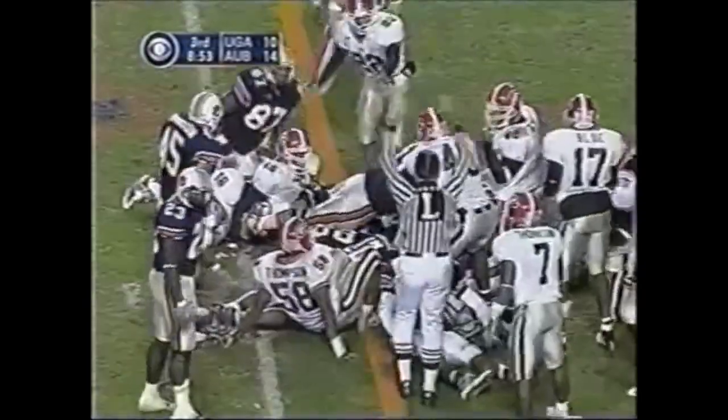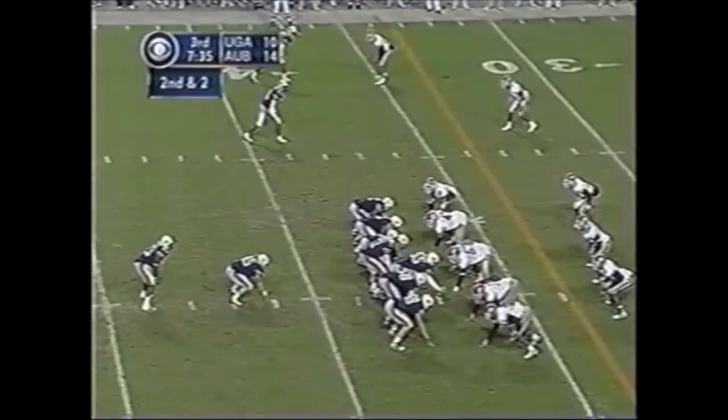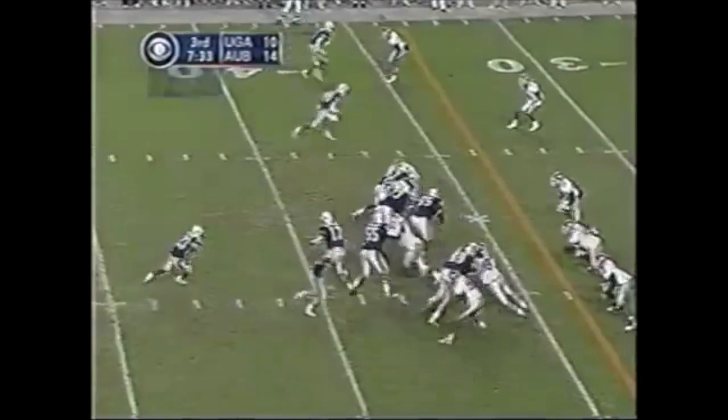It appears he got enough. Danny Lindsey — interesting for me. I formation on second down.